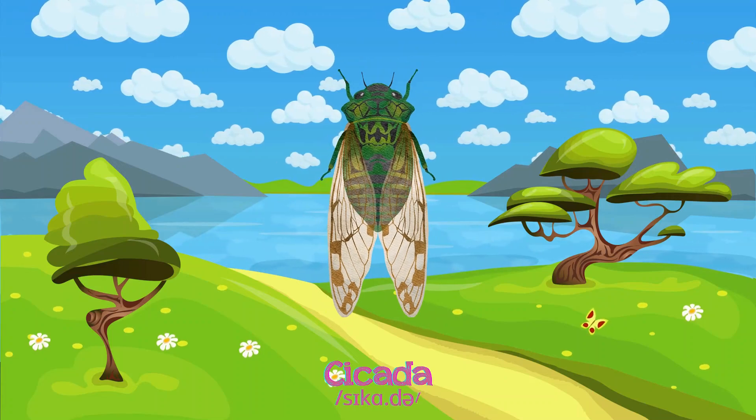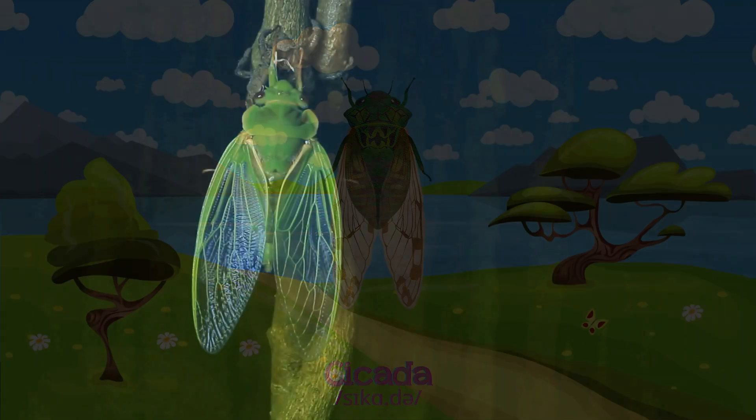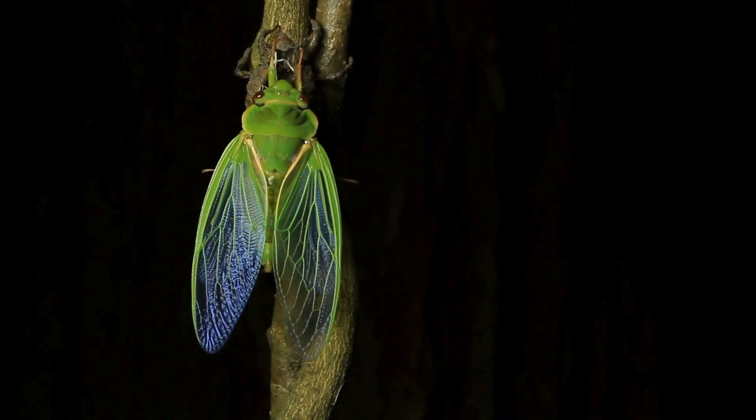Cicadas are known for their loud buzzing, living on trees and feeding on tree sap.